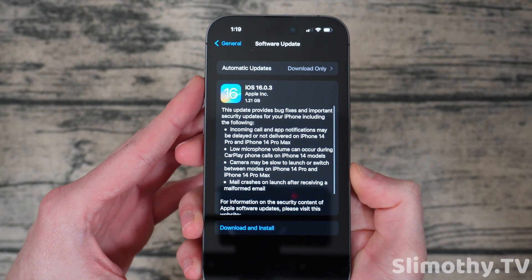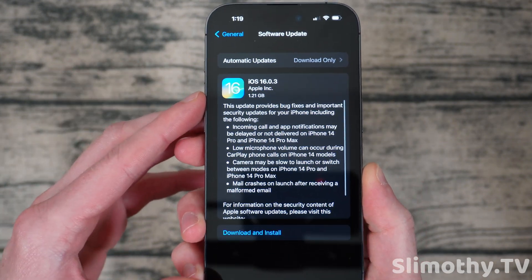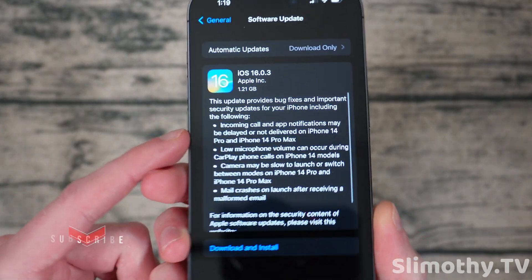Hey guys, what's up, I'm Slim and you're watching Slimothy TV. In this video I just wanted to let you guys know that iOS 16.0.3 is live now, so if you have an iPhone 14 Pro or 14 Pro Max, you're going to want to update immediately.